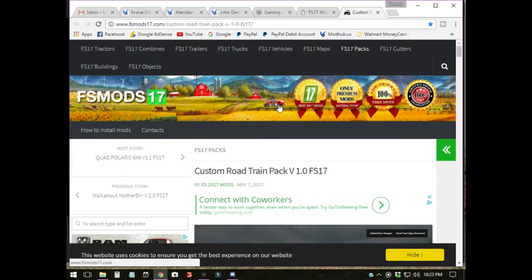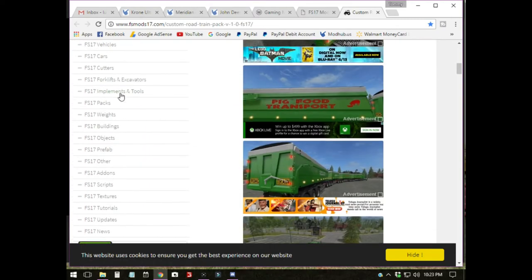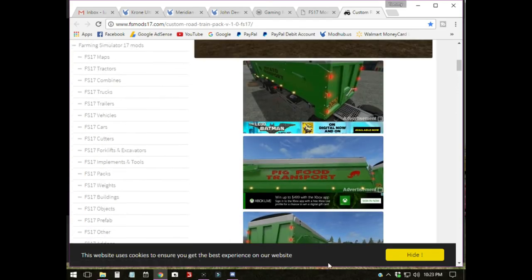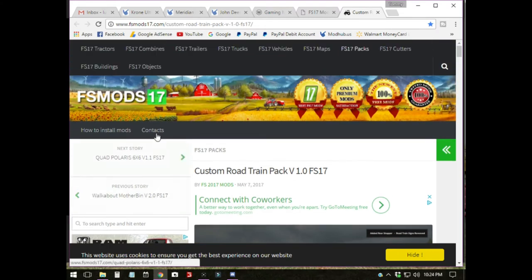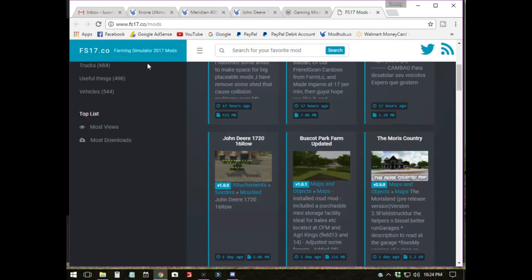This is some of the mod sites where you can get mods from. This is MS Mod 17 — you've got to be careful. It says 'all 17' right now but there's one of these that does both 15 and 17 mods. You go down through here and they'll show you the mods and everything, but I'm not going to get all into this. Be careful of these sites — they all use cookies to trace that you've been there. Some of them want you to sign up. I don't use it unless I can't find what I'm looking for.